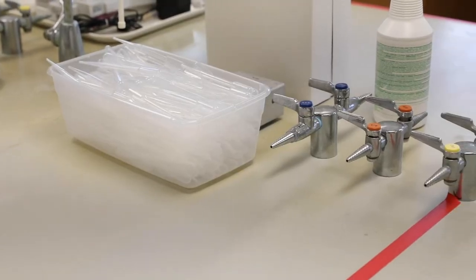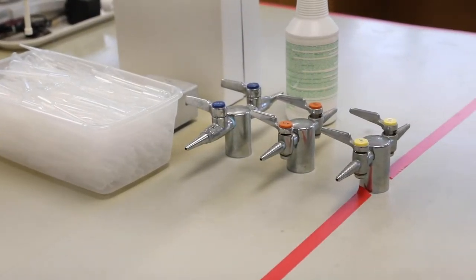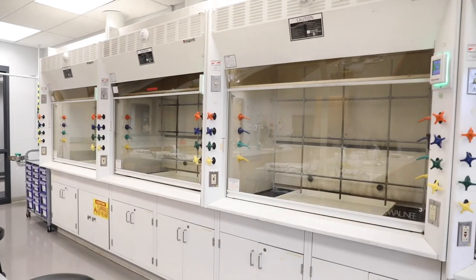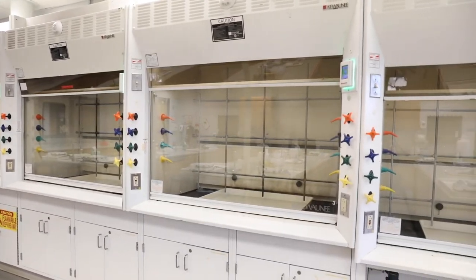We are now in the general chemistry lab, which is home to a variety of introductory chemistry courses. Students in these labs learn the basic techniques and principles of working in chemistry labs, while also gaining hands-on experience with a variety of experimental areas.